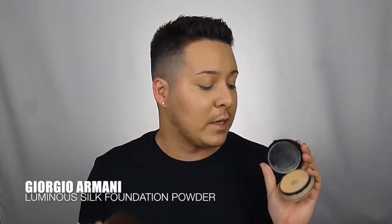Next I'm gonna go in with the MAC Cosmetics Patrick Star Setting Powder and just put it everywhere I did concealer. Since I do have dry skin, I'm not gonna go too heavy on it. Then we're gonna dust it off and set the rest of the face with the Giorgio Armani Luminous Silk Powder.